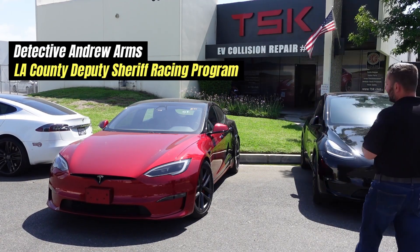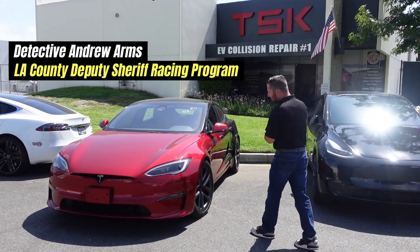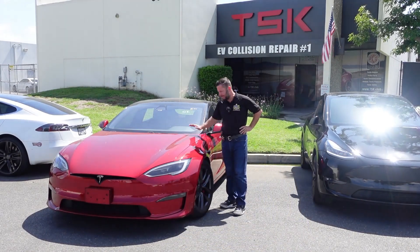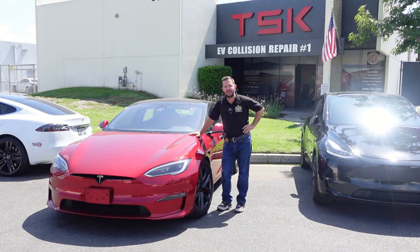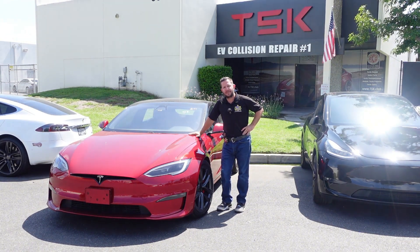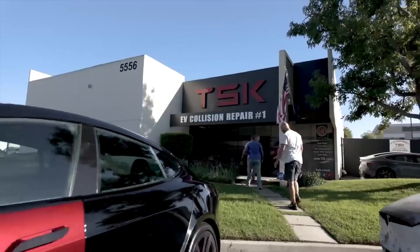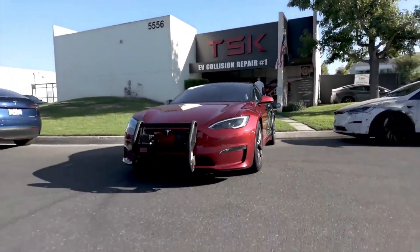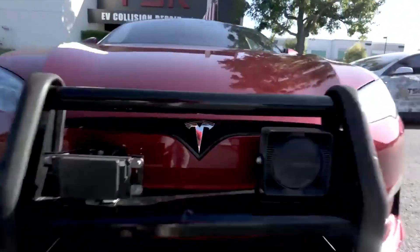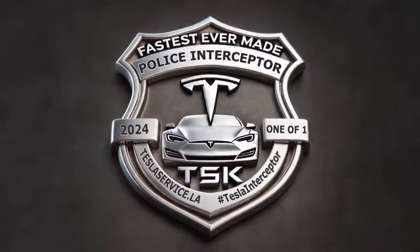Here we are at TSK picking up what I thought was going to be a black and white sheriff car, but there was a little miscommunication about the color of police cars in America. So they hooked me up with a red car — I guess I'm going to be a fireman now.